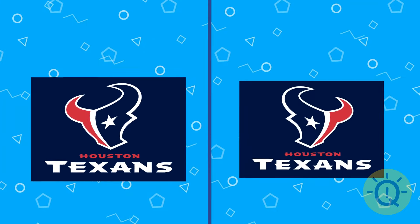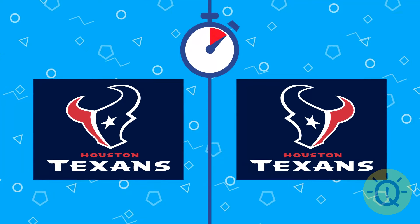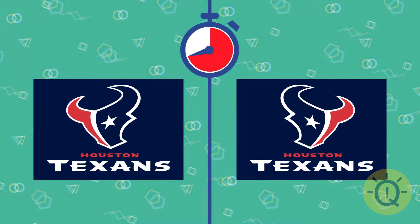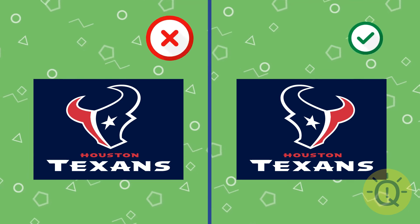Welcome to Houston's Texans. But where's their real logo? Yes, it's this one, of course.